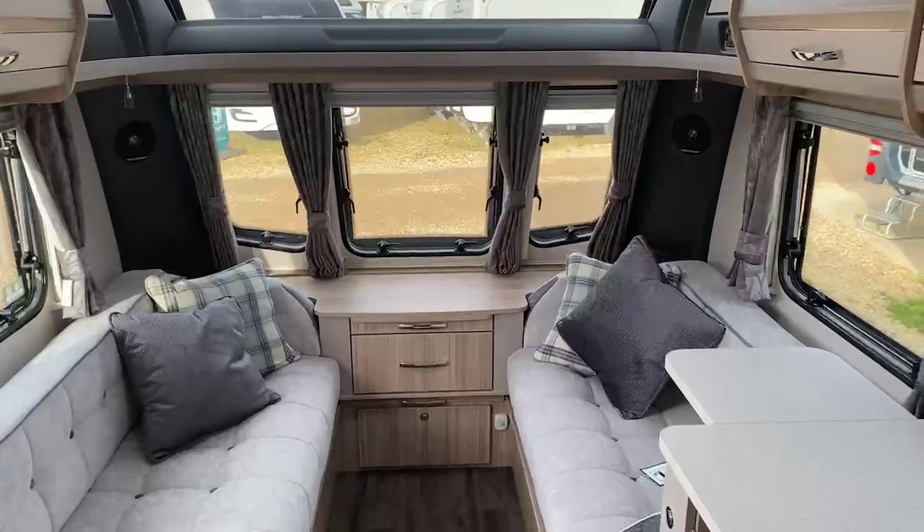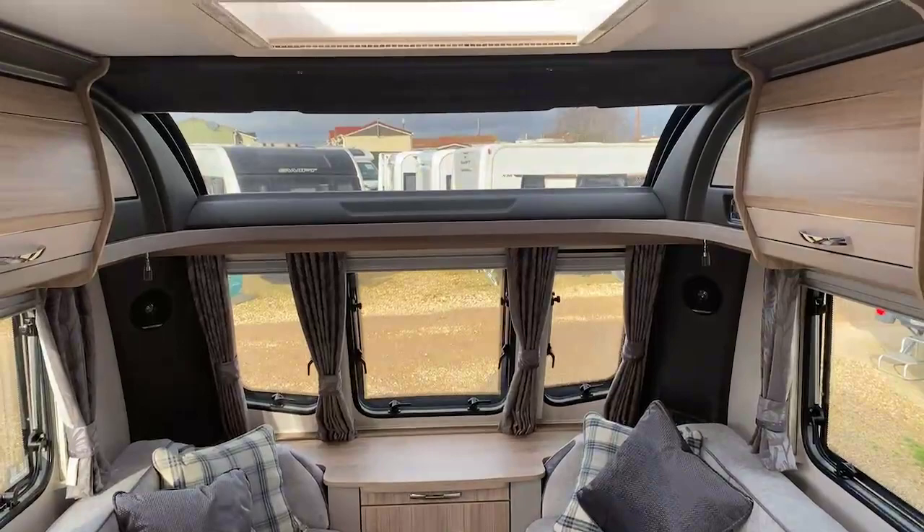So that gives you a real good feel and understanding for what the Acadia 575 2021 has to offer. If you have any queries or questions, please feel free to contact us. I hope you've enjoyed the walk-around tour and I hope we can do business together. Thanks very much, bye bye now.